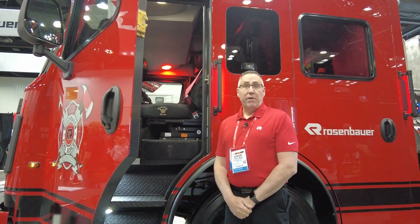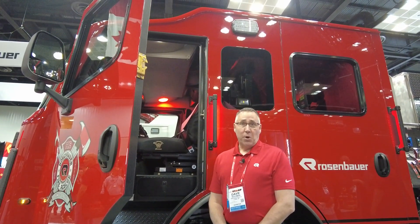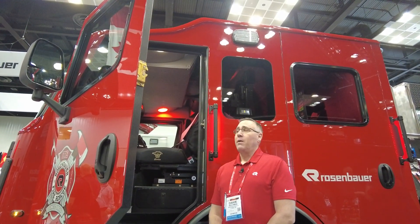This pumper sits on a Commander chassis. The cab is a 60 inch cab with an 11 inch raised roof. The cab is also fully extruded — a very strong cab and very safe.